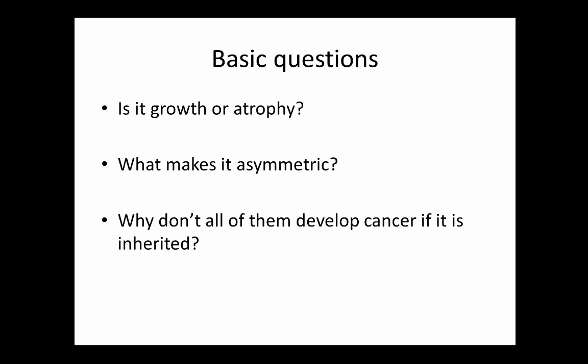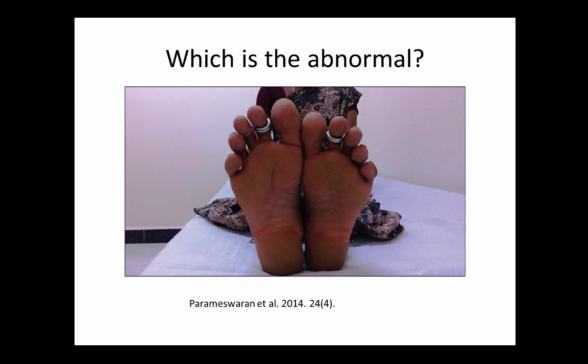Which of these feet is abnormal? There's clearly a difference. The left foot is smaller — but it could just as easily have gone the other way when you're cut off from all other features of the body. This is actually someone with hemiatrophy as opposed to hemihypertrophy or hemihyperplasia.